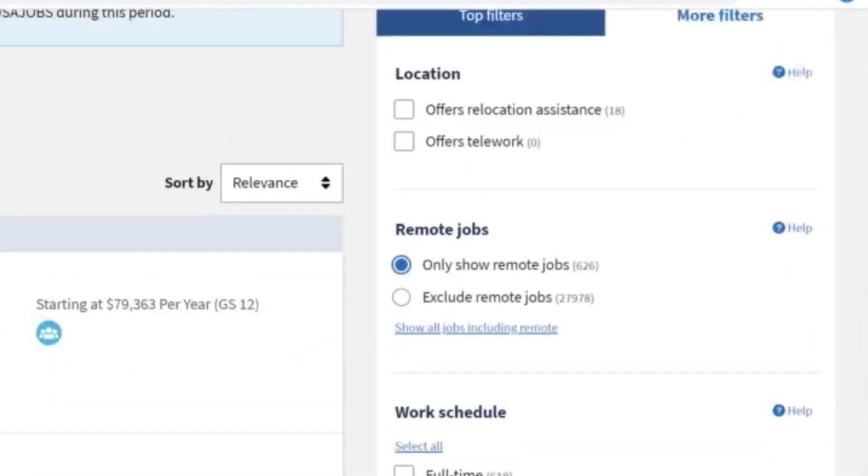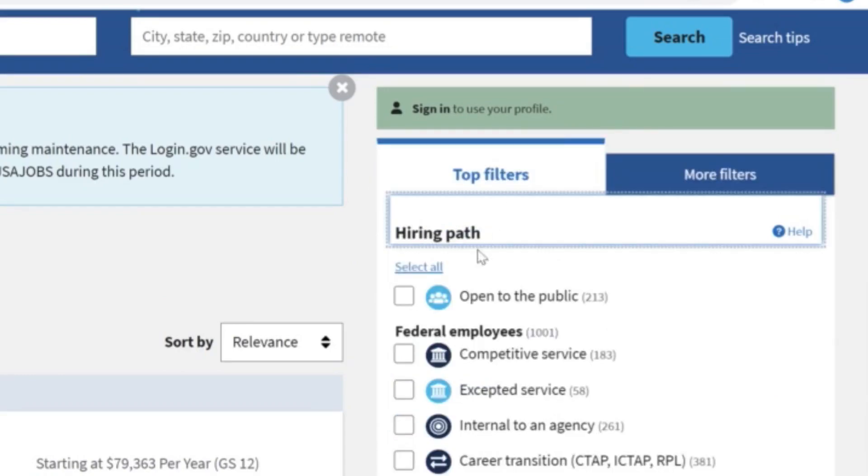Let's go back to the top filter tab. Under hiring path, you need to select all the paths that are available to you. If you don't know which ones you're eligible for, research it and find out exactly what you're eligible for. If you find nothing you qualify for, that means you have to click open to the public — that's all you can compete for. That's okay, because half the government jobs allow anybody to compete as long as you're a US citizen. Keep in mind that veterans or Peace Corps alumni have their own preference, but if you're more qualified as an open-to-public candidate, you could still get the interview over them. So keep applying and do not let that discourage you.